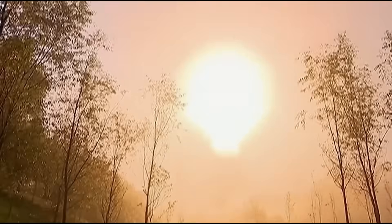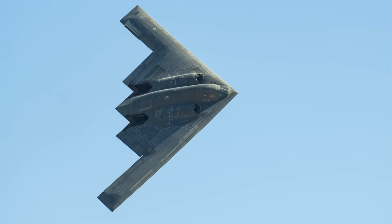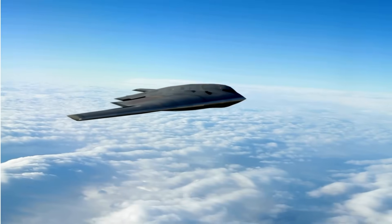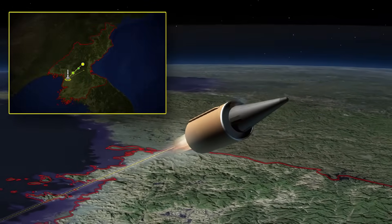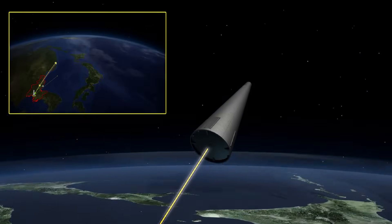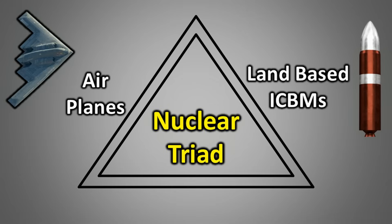For these reasons, ICBMs are one of the most effective methods for delivering nuclear weapons and form the second leg of the nuclear triad. Even so, bombers still have certain advantages. If for any reason a mission needs to be aborted, planes can be recalled easily. In contrast, once launched, aborting an ICBM is extremely difficult, if not impossible. With planes, the type of nuclear weapon can be adjusted based on mission requirements. However, with ICBMs, the weapon is preloaded, making changes impossible immediately before launch. This is why planes still remain an essential part of the nuclear triad.